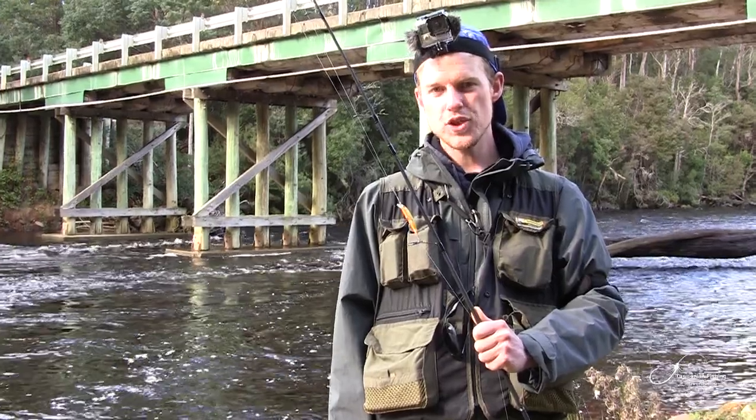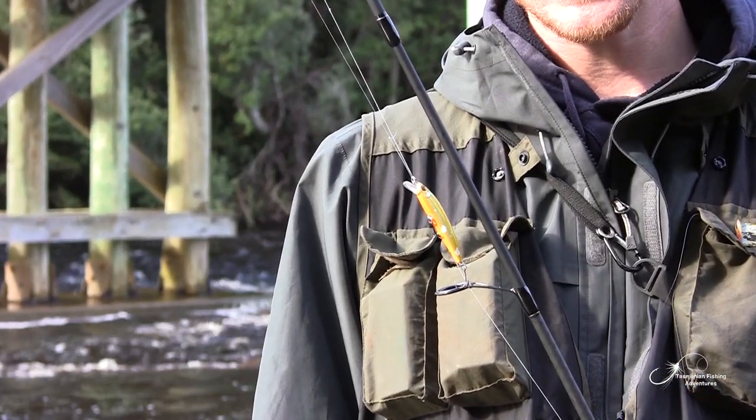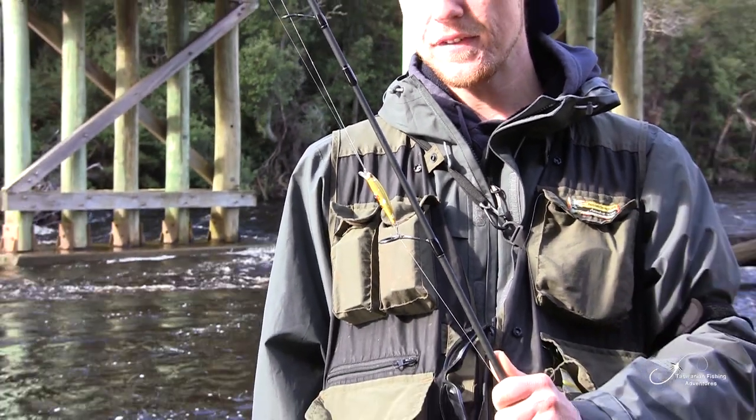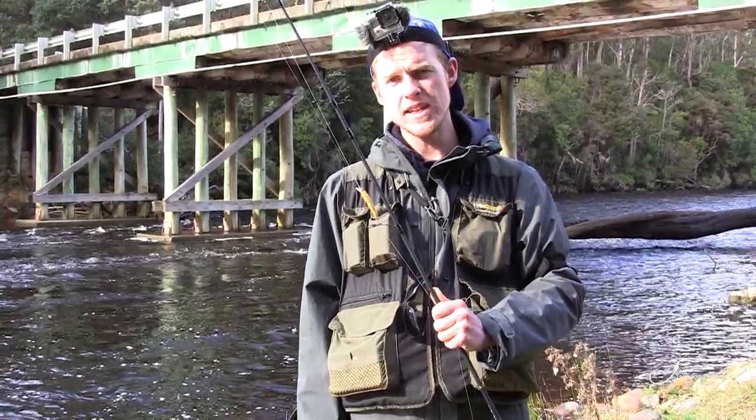The lure of choice for today is the Hawk minnow — a 6cm minnow in green hornet colour. I do like this colour; it seems to be attracting both brown and rainbow trout. I've used it in quite a few different videos from different rivers around Tasmania, and hopefully it gets the job done again today.